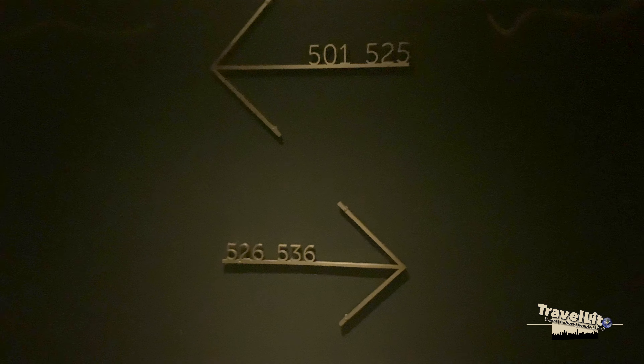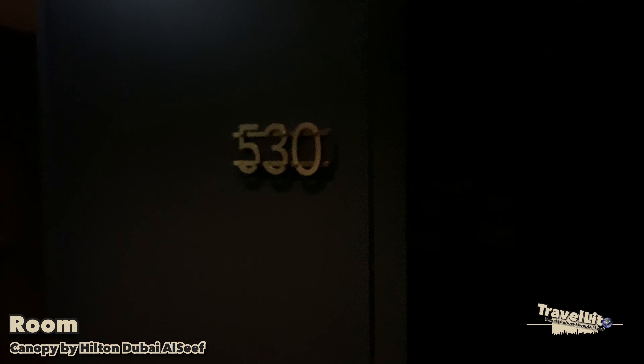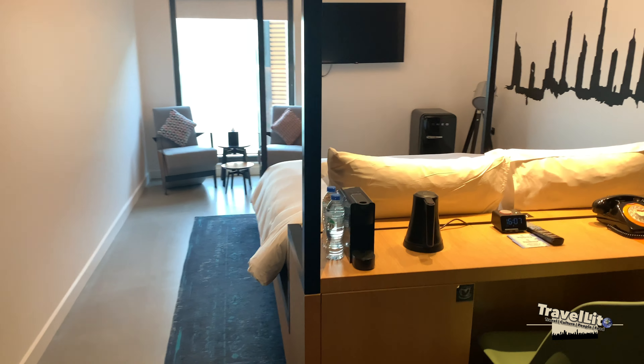I checked in already, so I'm going to my room right now. This is my first time staying here at Canopy by Hilton Al Seef and this is my first Canopy experience. This is my room — let's get inside.